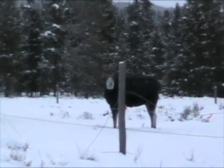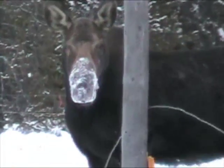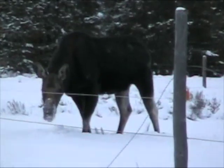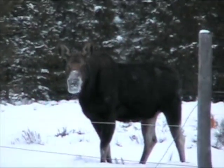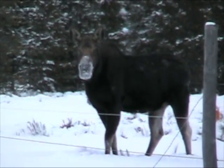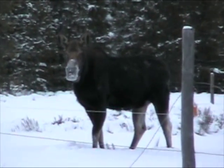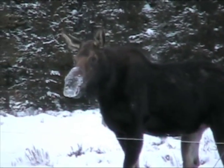I was going to name this video 'Got Snow.' Now that fence post is four feet tall, and right here it looks like it's taller than the moose.